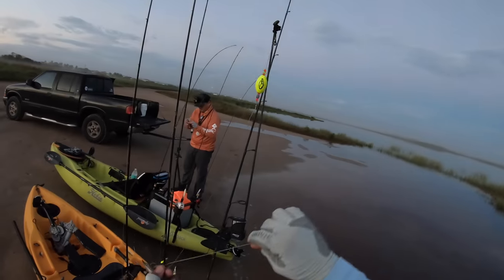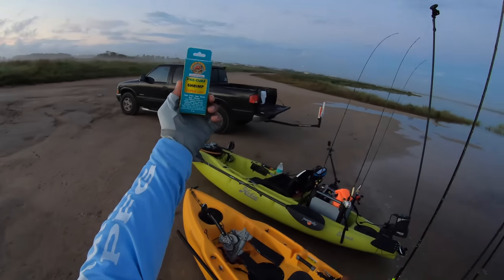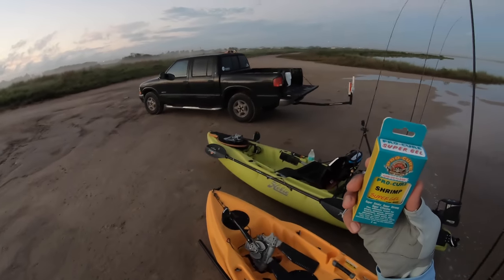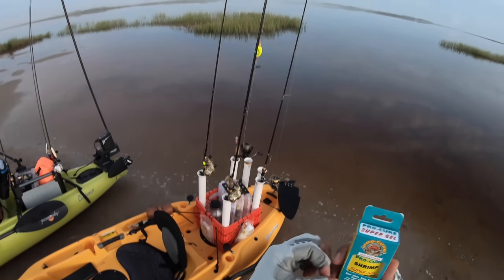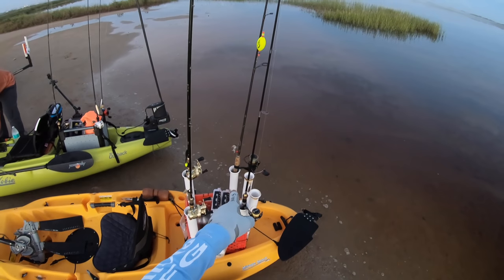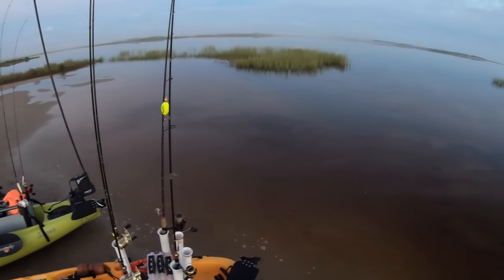Popping cork with an artificial shrimp — what we're going to use with that is the Equalizer. Look at that. Procure shrimp scent. This stuff is pretty genius. It's super sticky, so a little goes a long way and it lasts. Hopefully that's going to be the ticket to getting those pesky reds and whatever else is out there to bite that lure that I've been challenged to use for the month of September.